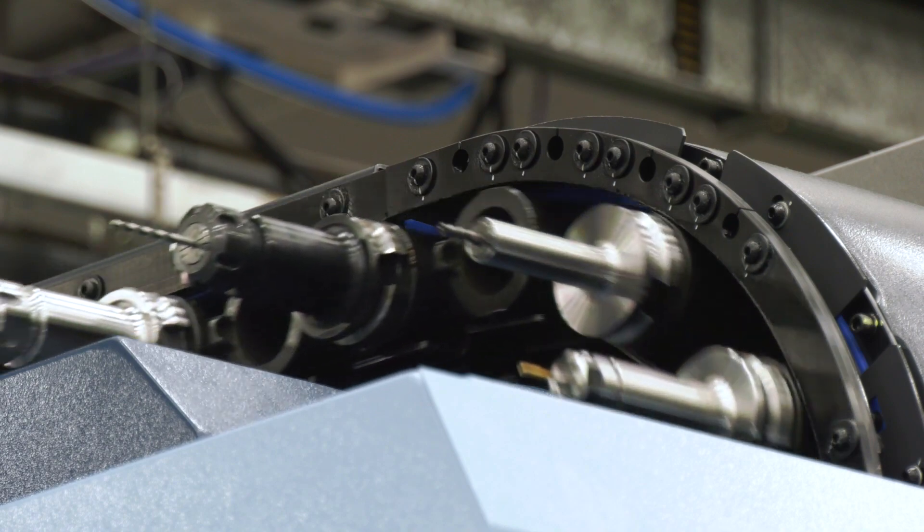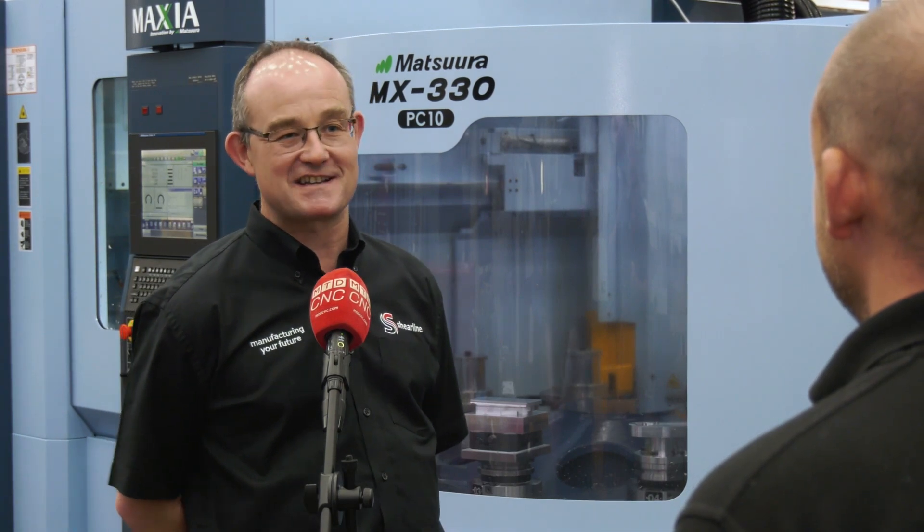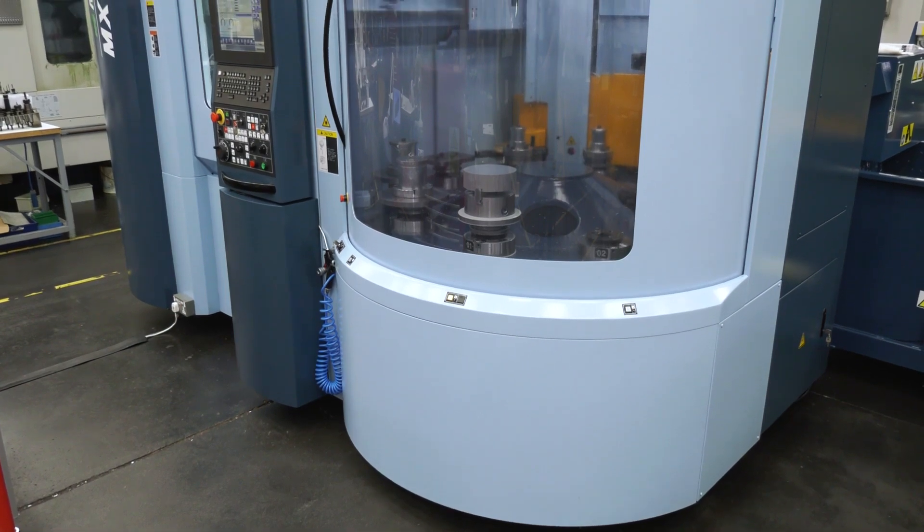Now the other machines that you'd purchased before were used machines, weren't they? So this is your first experience of dealing with Matsuura from a new perspective. Any differences? So never having directly dealt with Matsuura's sales force before, Dominic was extremely pleased to make his first sale to Shearline in 20 years. He's been trying all of that time to sell us a machine, and the results are behind me.